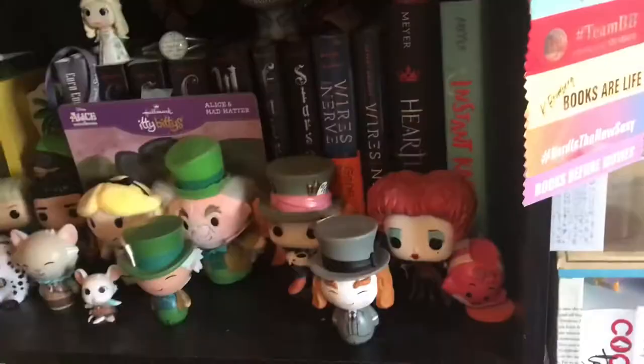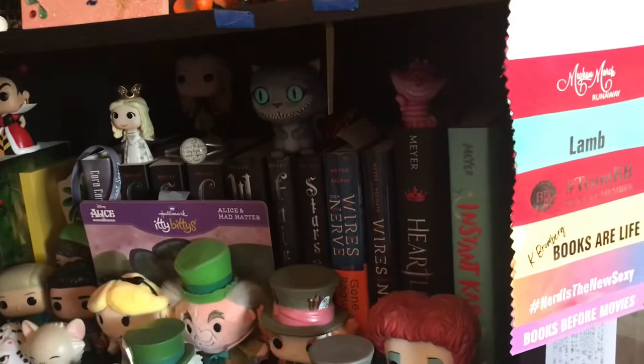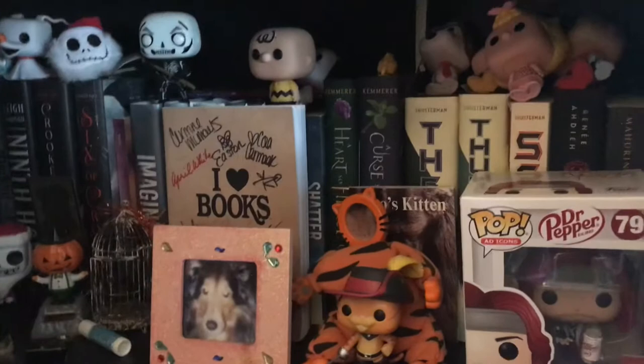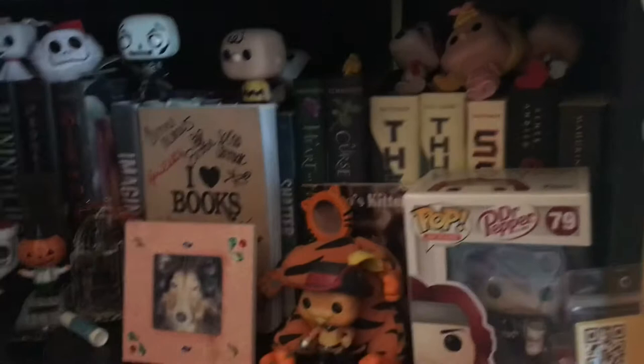Moving on up, we've got a whole Alice in Wonderland shelf. Marissa Meyer, Cora Carmack, and A.G. Howard are some of the authors you can find on this shelf. This shelf is kind of a mess, but I have Neal Shusterman, Bridgett Kemmerer, Tahereh Mafi, and Leigh Bardugo — some of the names on this shelf.